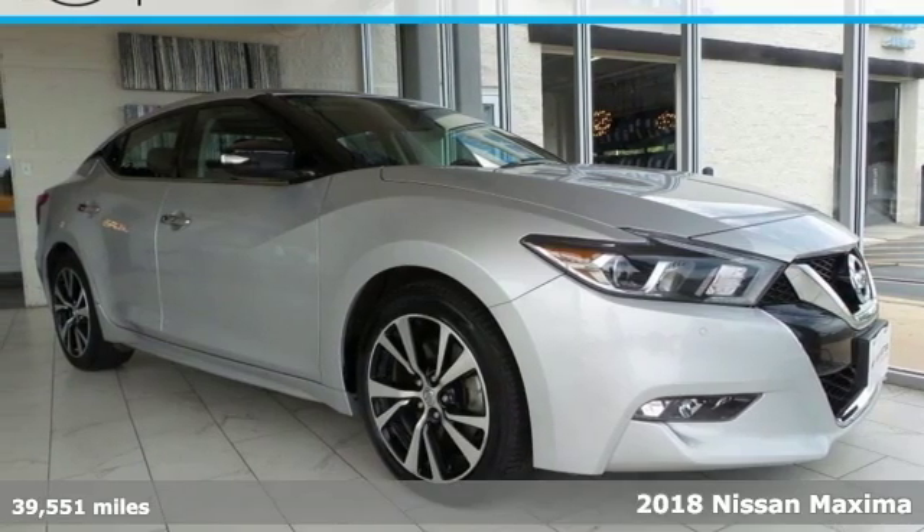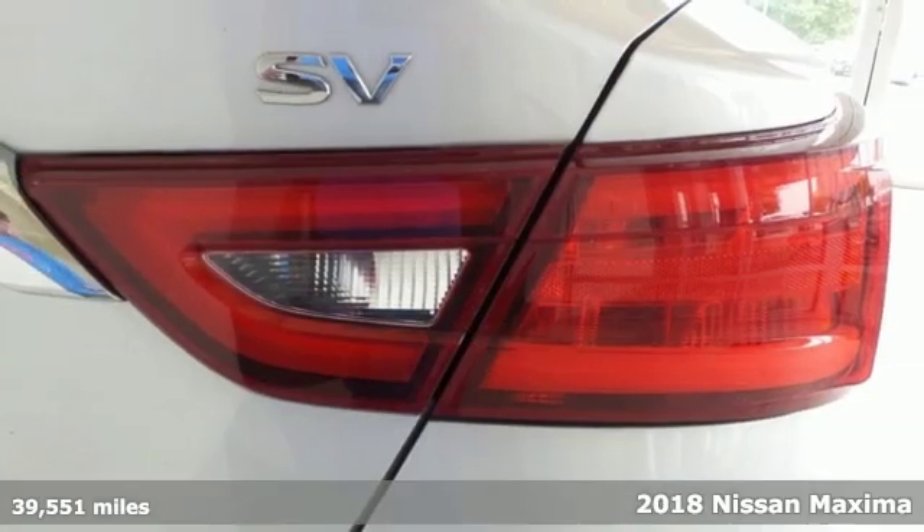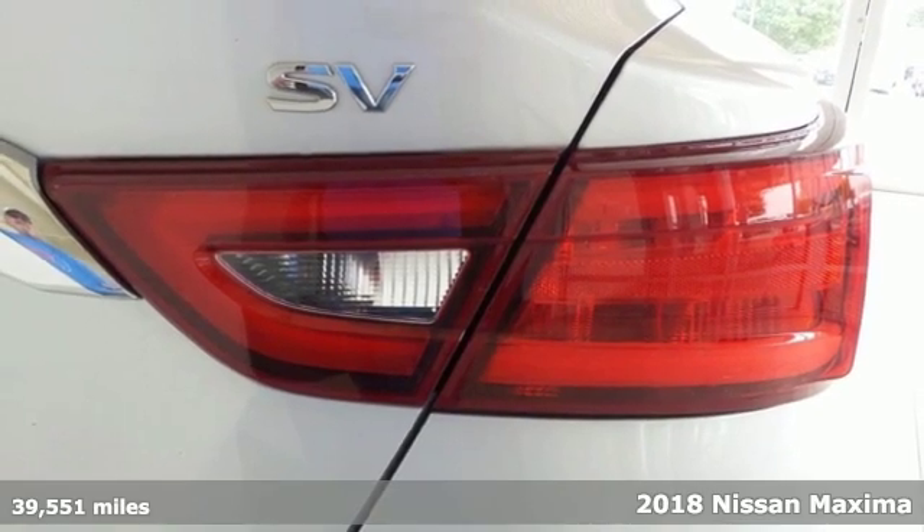Here's a 2018 Nissan Maxima. Nissan excites the senses so you can enjoy the journey.